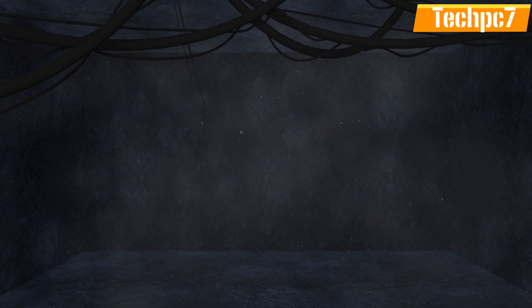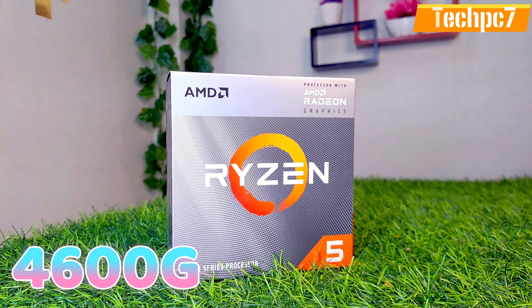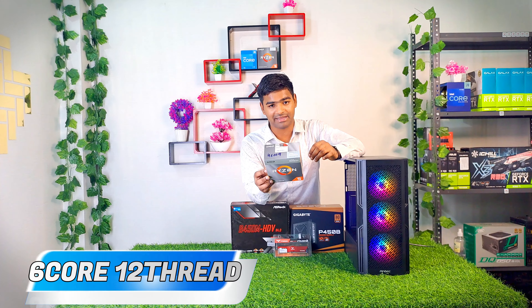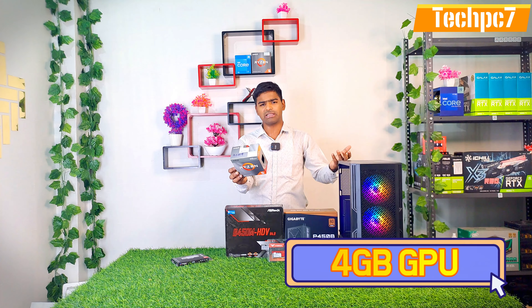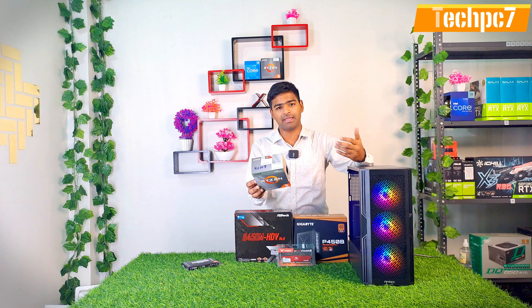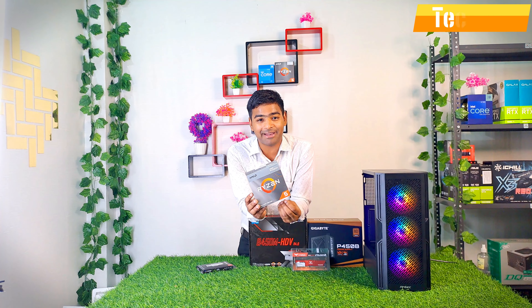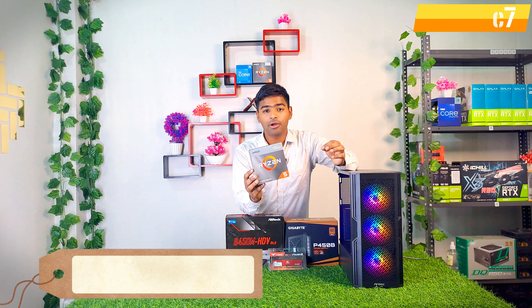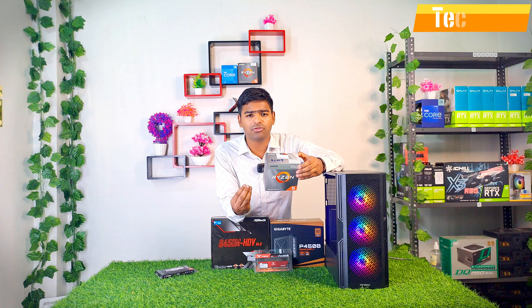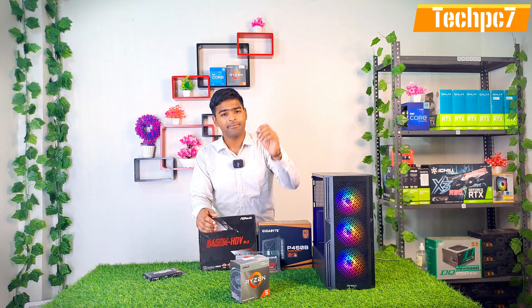So first of all, let's start with the highlights of our processor. Here we use Ryzen 5 5600G — 12 threads, inbuilt 4GB graphics card, which is very powerful. You can easily do gaming and editing. This is our pricing — 9,000 Rs. You can check online for the 5600G. So let's start with our processor.